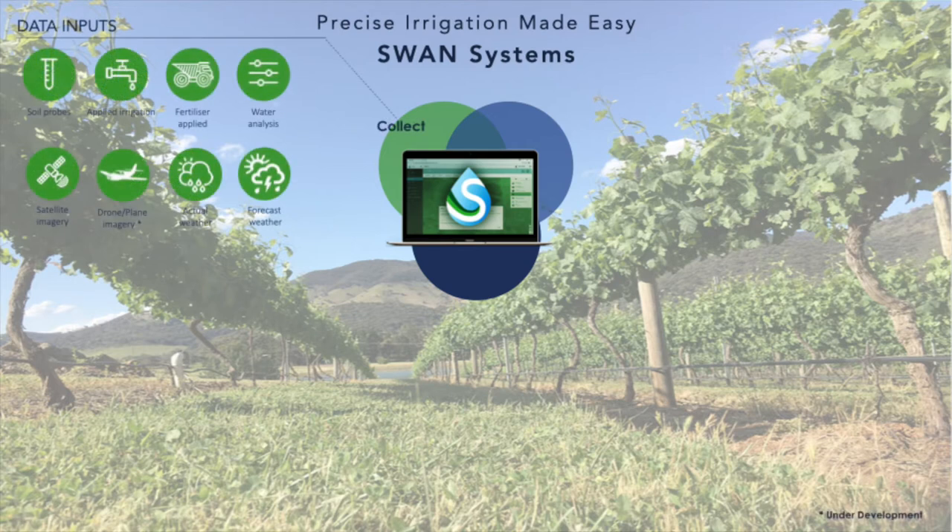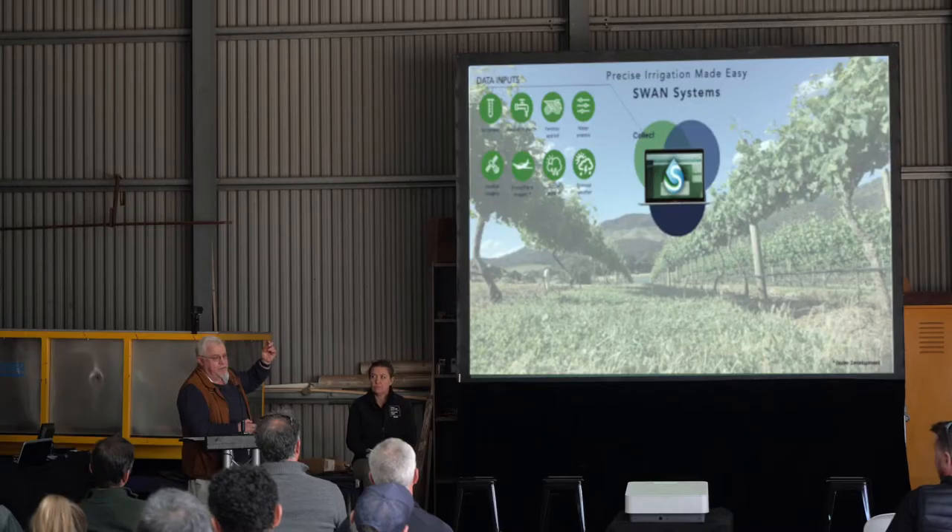We're bringing in data from different data sets — whether it be soil moisture probes, irrigation controller, fertiliser that's gone out, or water analysis. There was a question earlier today about looking at salinity going into the soil. We do have drainage algorithms in our software, so you can actually use Swan to create a leaching irrigation to push salinity further down.